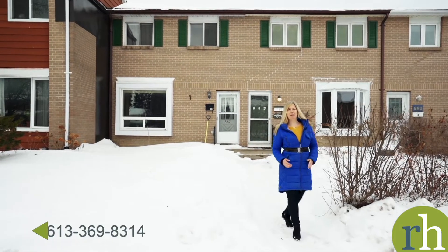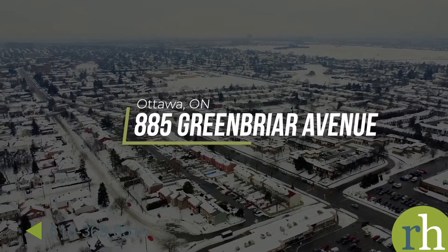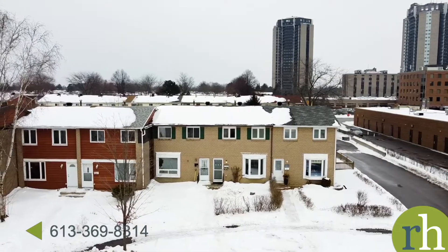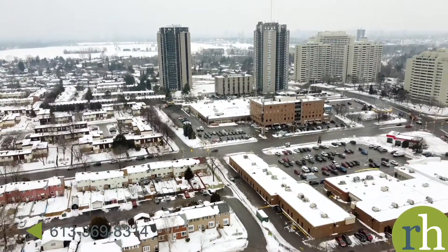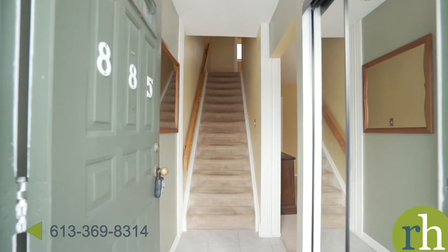Hello, my name is Rachel Hammer and today I'm thrilled to introduce to you 885 Greenbrier Avenue here in beautiful Ottawa near Hogsback. Come and check this out today. This fantastic three-bedroom freehold townhome in a fabulous location is an incredible opportunity for any investors, downsizers, and first-time homebuyers — just come on in and make it yours.